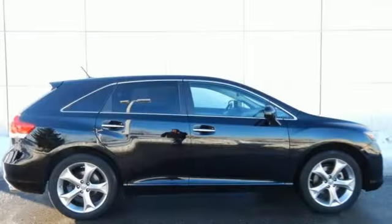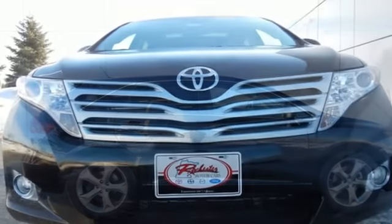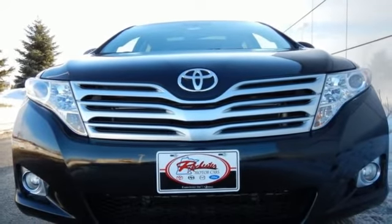You'll feel safe and secure in the versatile Venza with the latest state-of-the-art safety features and the always rock-solid Toyota build quality.